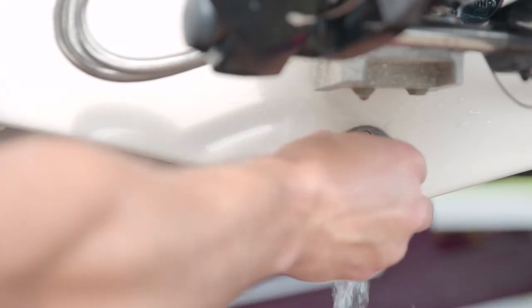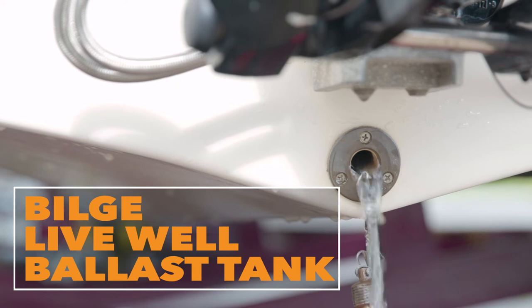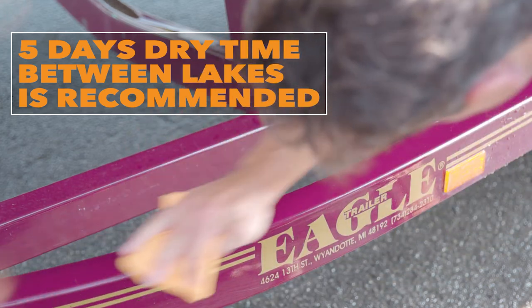Then drain any remaining water from places like your bilge, live well or ballast tank. Finish by thoroughly drying your boat, trailer and other equipment. Five days dry time between launches is recommended.